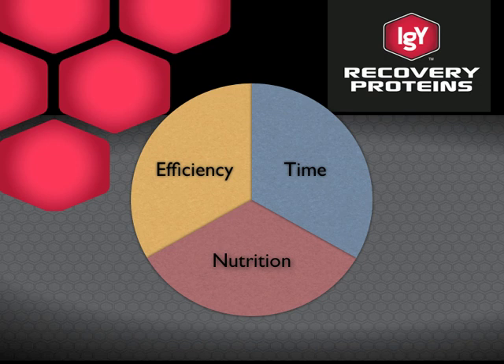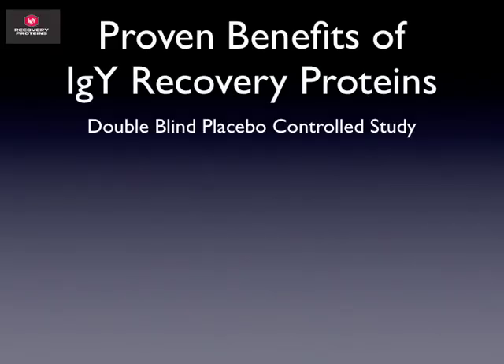IGY Recovery Proteins — and IGY stands for immunoglobulin yolk. These are specialty proteins we provide to help your immune system, which we call your recovery engine, function at a much higher rate. This product in another form has been used on the medical side to help people with all sorts of issues. Many physicians recommend it for people with inflammatory problems, which is tied to your immune system and recovery engine, and for individuals suffering from immune system deficiencies. But let's look at what we were able to prove with research done with athletes.